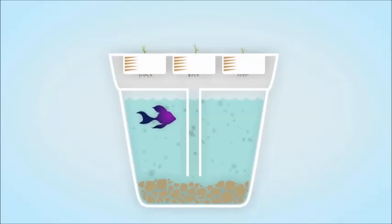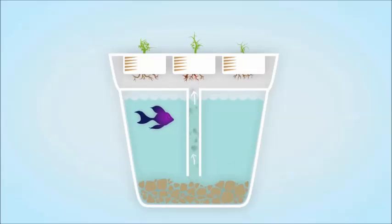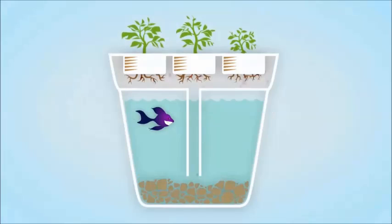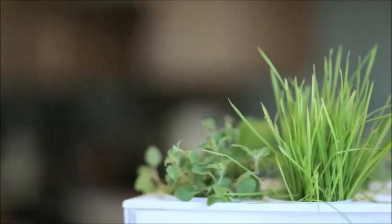The fish poo and pee and all that waste, which normally just builds up in regular aquariums, actually gets pumped up to the grow bed and broken down by the plants into a perfect organic fertilizer. Clean water then falls right back into the tank. And the best part about it is that all of this is happening without any soil or chemical fertilizers. The plants are growing just on rocks and all the nutrients are coming from the fish.